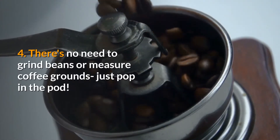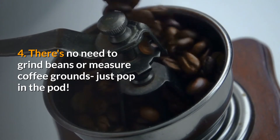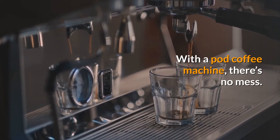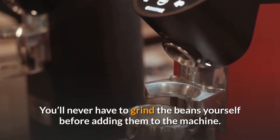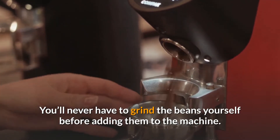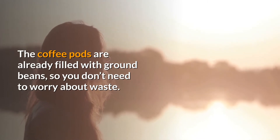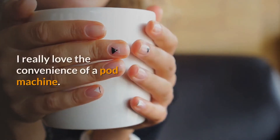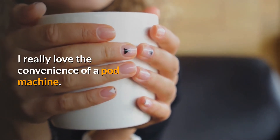4. There's no need to grind beans or measure coffee grounds — just pop in the pod. With a pod coffee machine, there's no mess. You'll never have to grind the beans yourself before adding them to the machine. The coffee pods are already filled with ground beans, so you don't need to worry about waste. I really love the convenience of a pod machine.